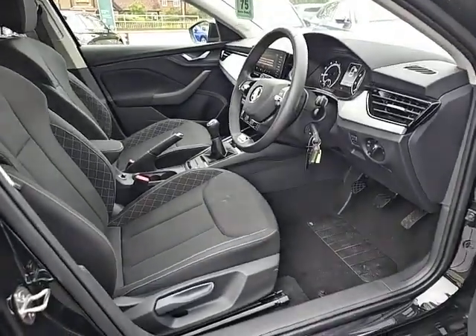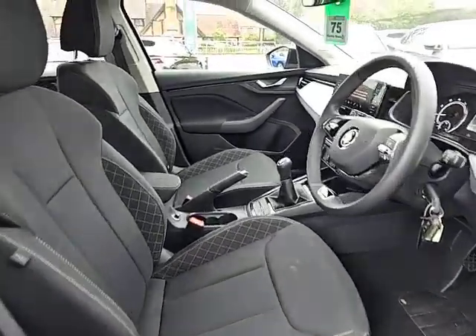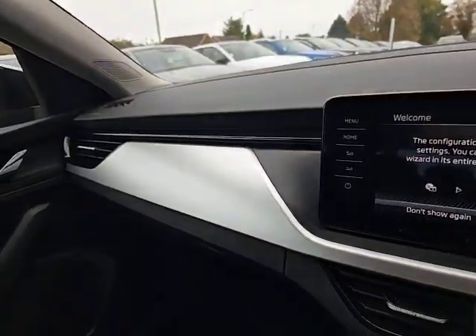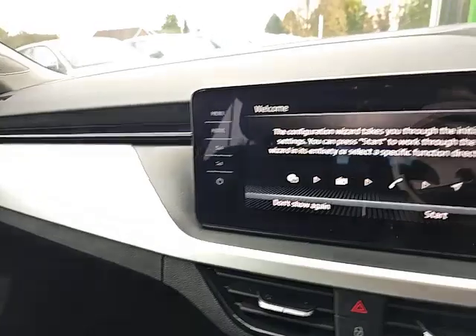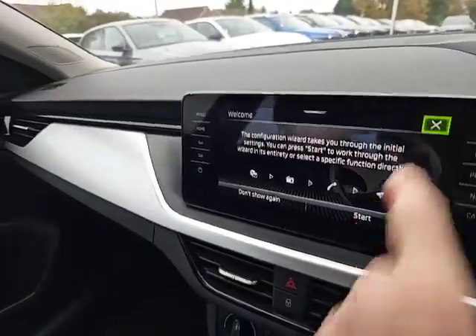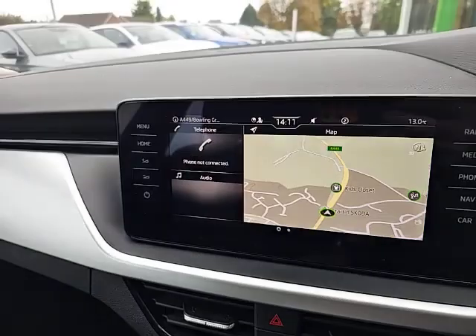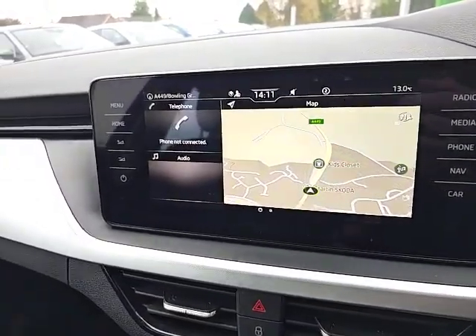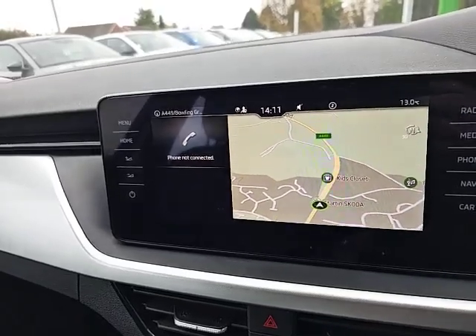In the front of the vehicle there's plenty of space. The polished chrome look effect on the actual dashboard is very smart. It comes with a large infotainment screen, as you can see, which has sat-nav, DAB radio, Apple CarPlay and Android Auto.